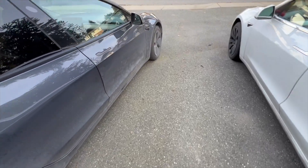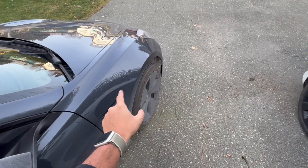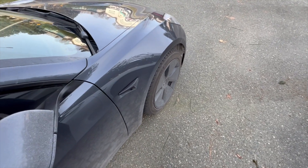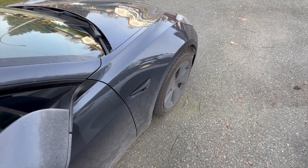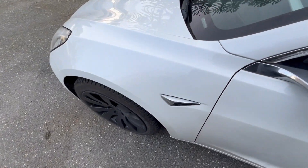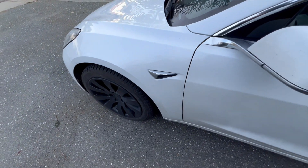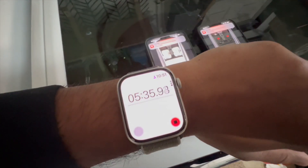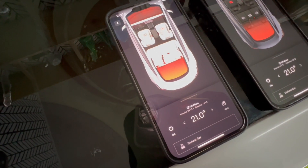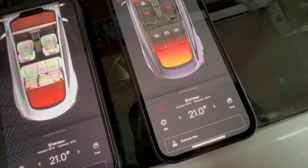Both of them are ramping up. Just past the five-minute mark: the long range is at 19 degrees Celsius, and the base model with heat pump is at 14 degrees Celsius.